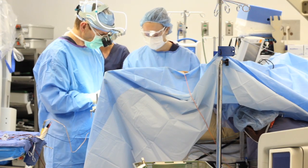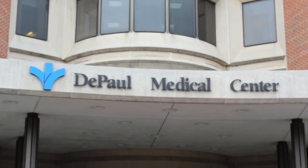My name is Dr. Joseph Cohen. I am a board-certified neurosurgeon with Neurosurgical Specialists, and we work here at Bon Secours DePaul. I have a special interest in brain tumor surgery, neurovascular surgery, among other specialties.